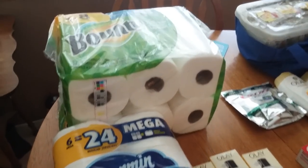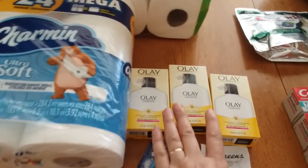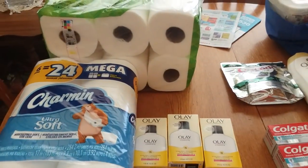Because I got this, which counts for beauty, I hit beauty club. So I did get 5,000 points back on this transaction. So that was okay.